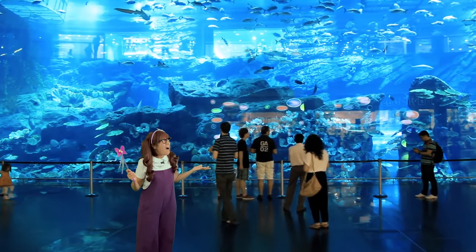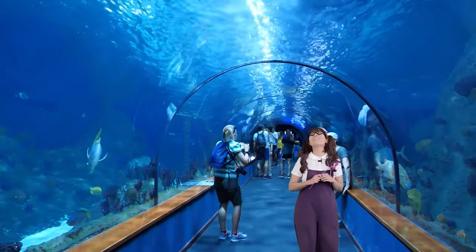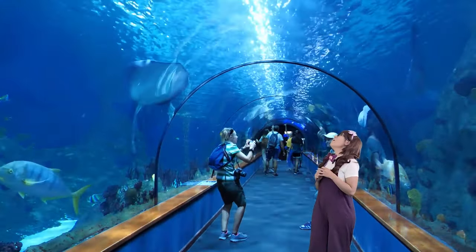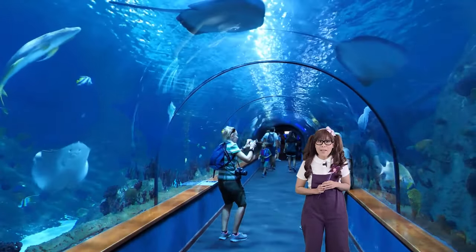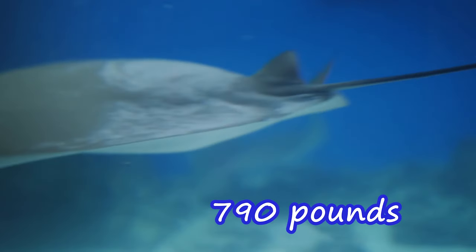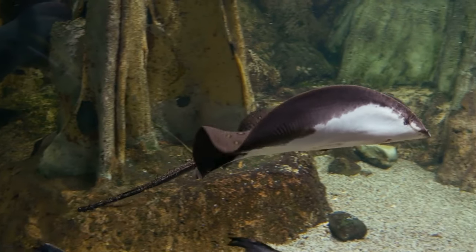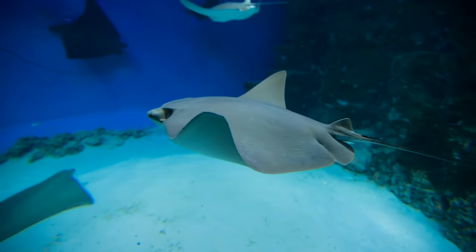We're inside of an aquarium! Let's go explore! This is the coolest tunnel ever! I see a stingray! Did you know the largest stingray can measure up to 6 and a half feet long, and can weigh up to 790 pounds? They eat clams, shrimps, and mussels. Their long tails usually have a spine and venom to protect them from predators.